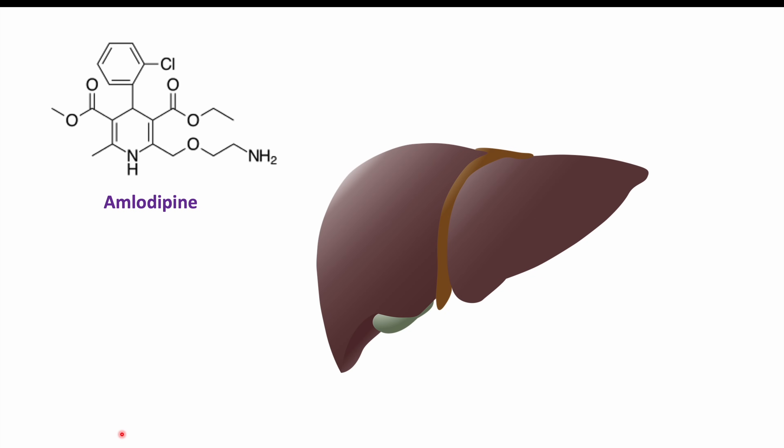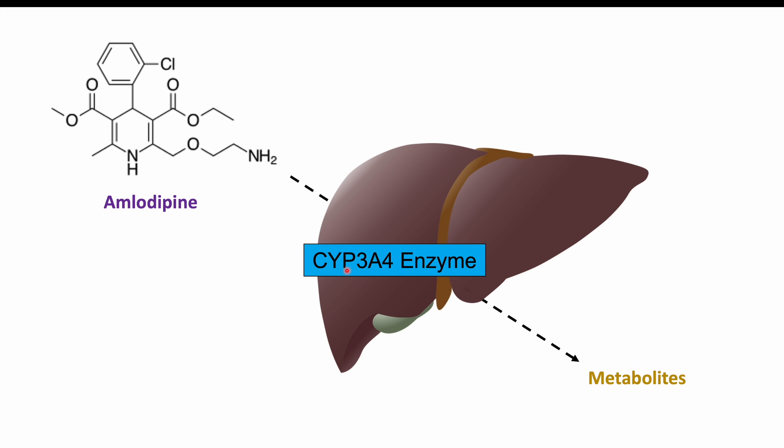Amlodipine is metabolized in the liver by a cytochrome P450 enzyme called CYP3A4. This enzyme is responsible for the metabolism of many different medications, including amlodipine, breaking it down into its metabolites. A lot of the things we want to avoid when taking amlodipine affect the metabolism of amlodipine, especially the effectiveness of this CYP3A4 enzyme.